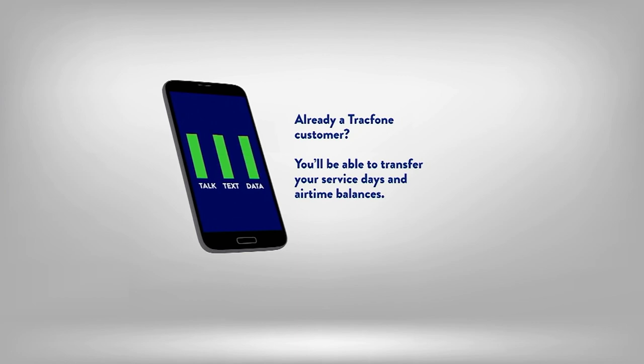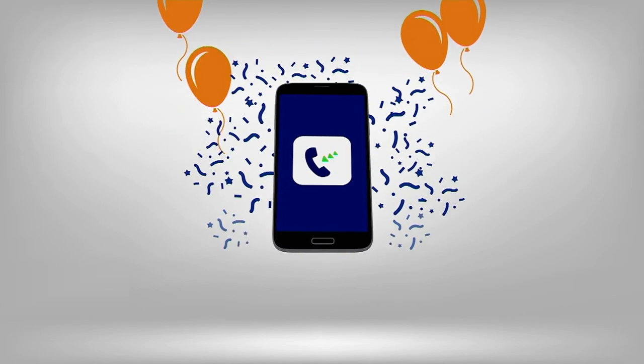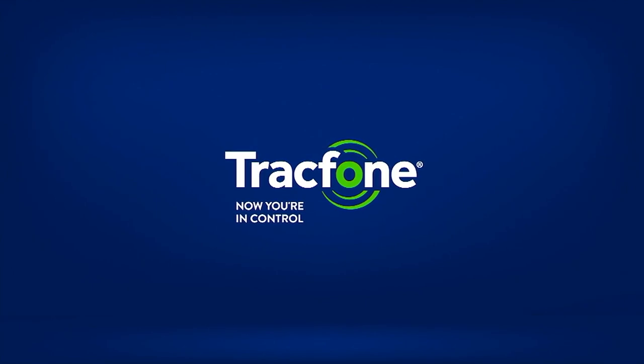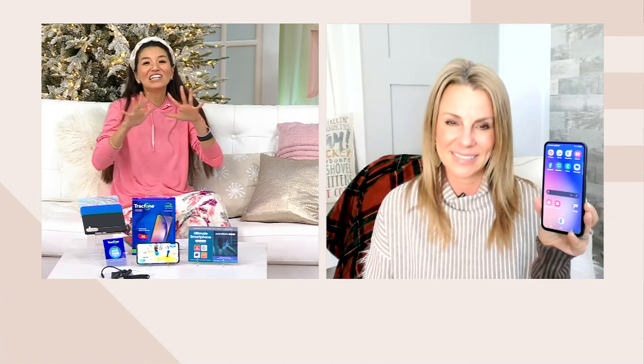If you're already a Trackphone customer and still have talk, text, or data minutes on your old Trackphone, you can carry those over as well. Even though you're getting the unlimited plan, you'll still be able to carry over all of your old Trackphone minutes. You're saving about $55 on this, and you've got free shipping and handling and nationwide coverage.